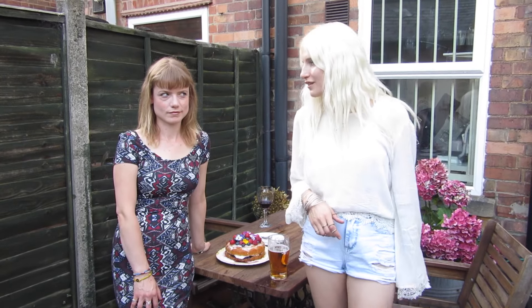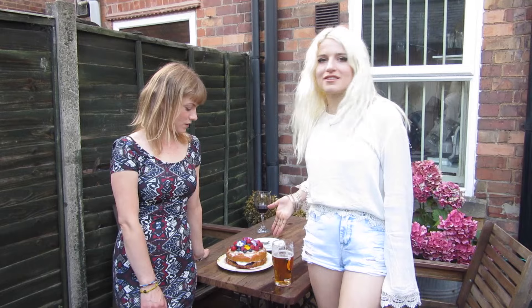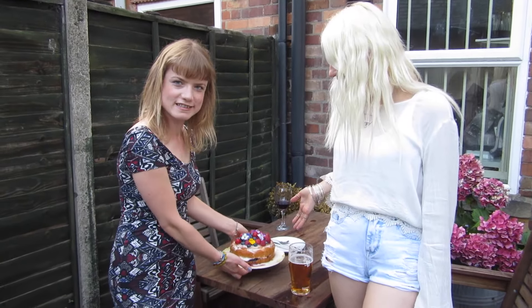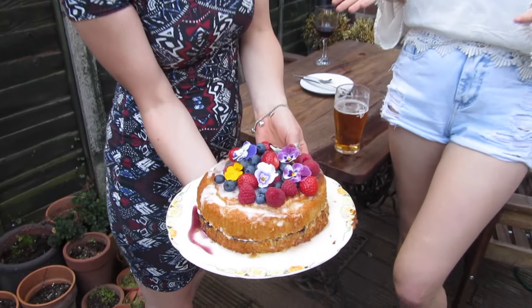It's day three on our hunt for the perfect vegan dessert and we are at the Flying Goose in Beeston, and this is quite an incredible entry. This is what we've been presented with today. It's so beautiful. This is a gluten-free Victoria sponge.